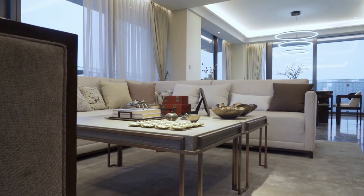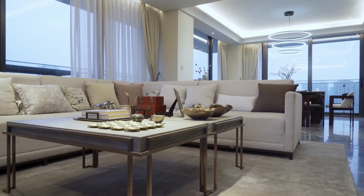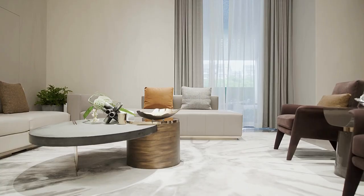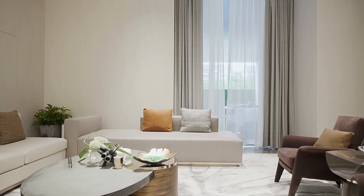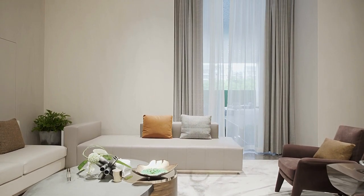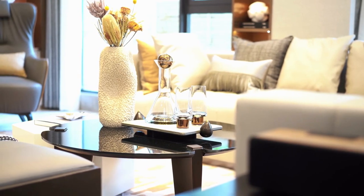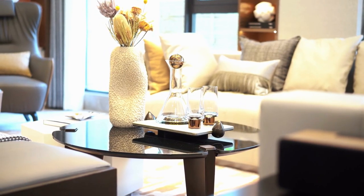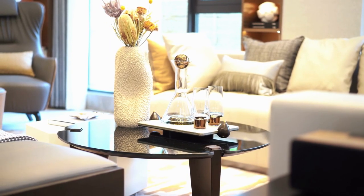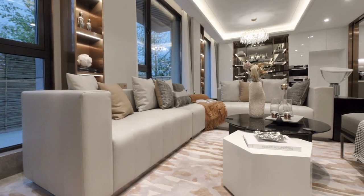Finally, developing a budget and timeline for the project will help ensure that the project stays on track and within budget, while also ensuring that the end result is a living area that meets the needs of the occupants and enhances their overall well-being. With careful planning and attention to detail, individuals can create a living area that reflects their personal style and maximizes the potential of the space.